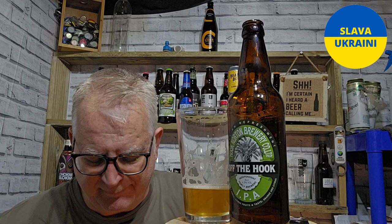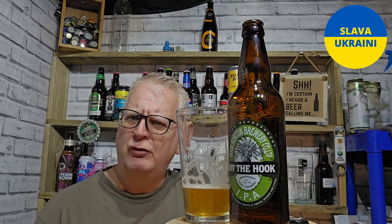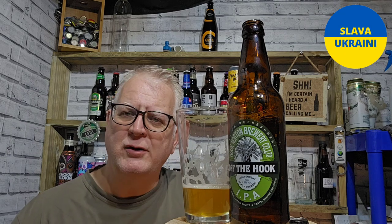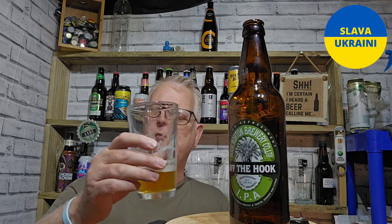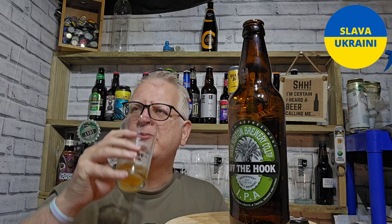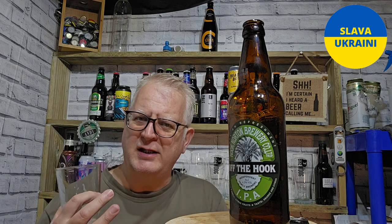Anyway, back to the beer. Lovely citrus kick to it — orange, lemon, a little bit of grapefruit. There's a nice little pine flavor coming through as well, and a light dry bitter finish with grapefruit on the finish and in the aftertaste.